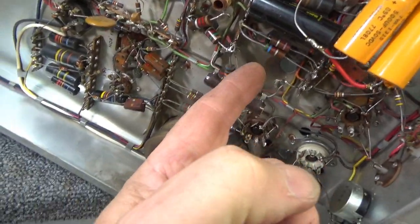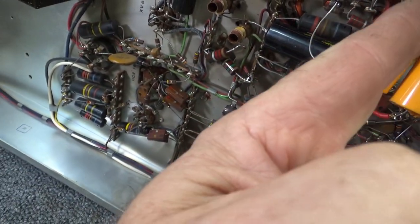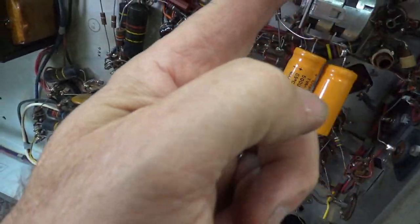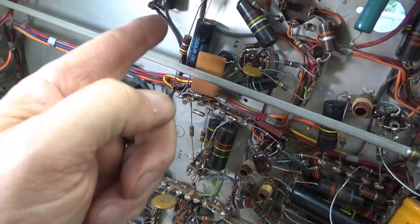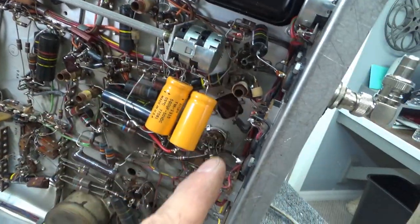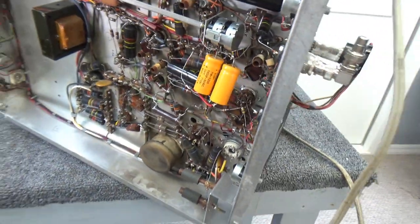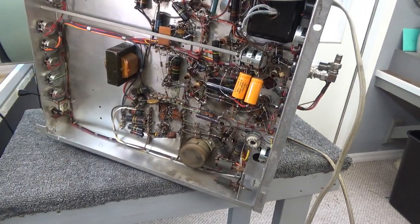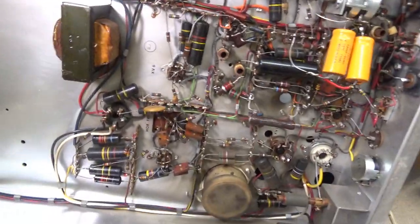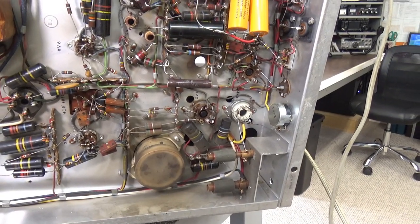Continuing the count — 12, 13, 14, 15, 16, 17, 18, 19, 20, 21, 22, 23, 24 that I count. That's a lot of bumblebee capacitors. So we've proven the set is worthy of restoration. That's pretty much what this video is about.